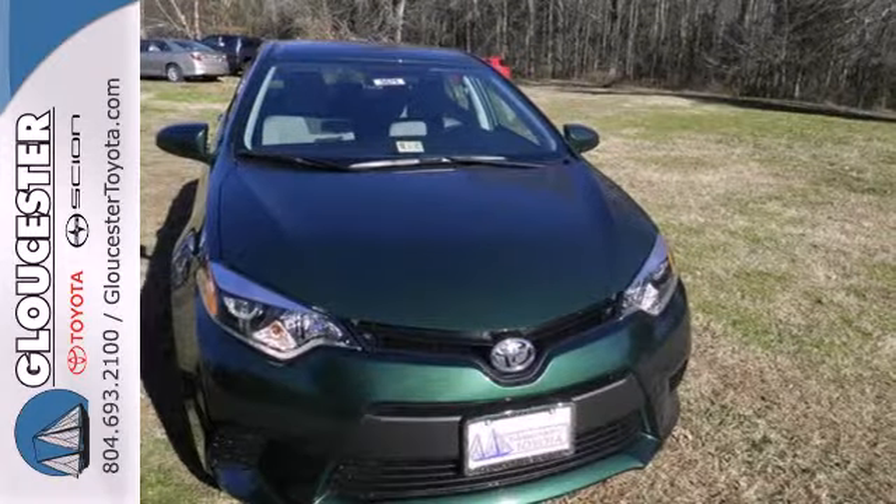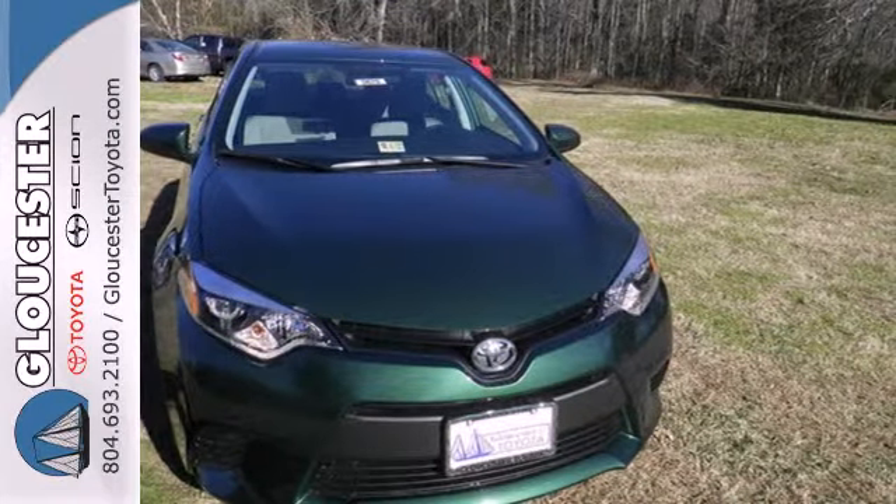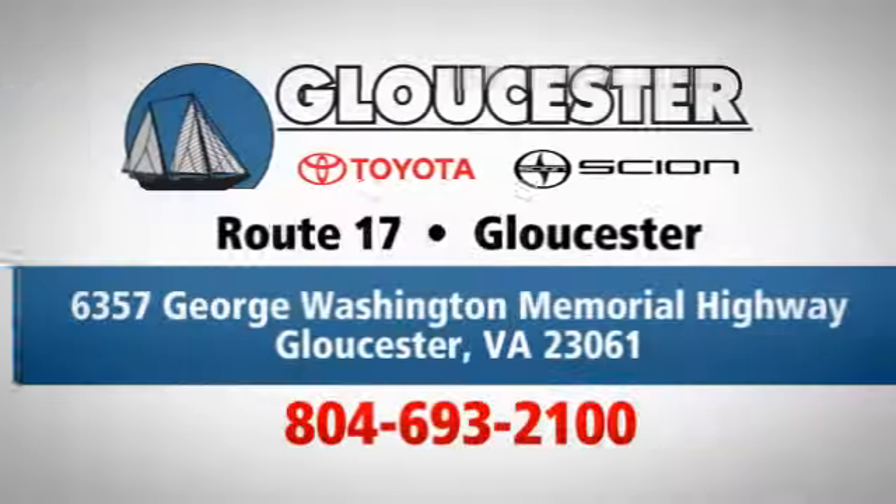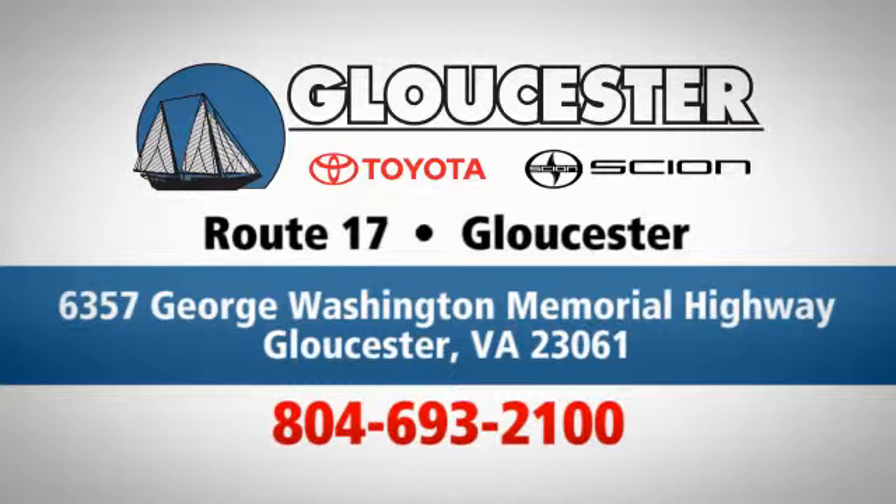Award-winning and top-rated, this Corolla is ready for you and yours. Check it out today — come in, call or click. An unmatched customer experience is waiting here for you, conveniently located at 6357 George Washington Memorial Highway in Gloucester, Virginia.